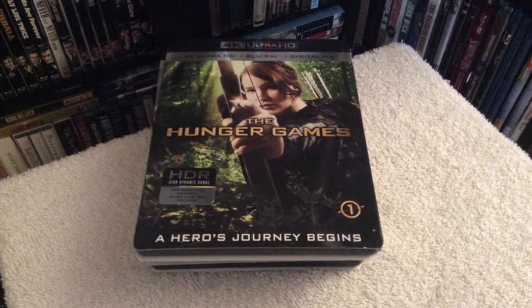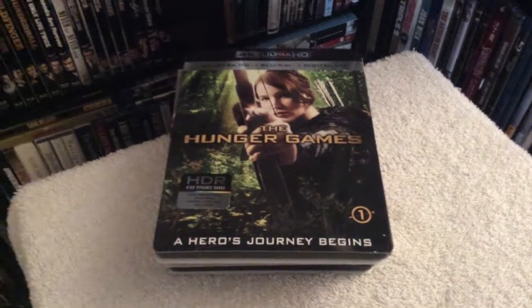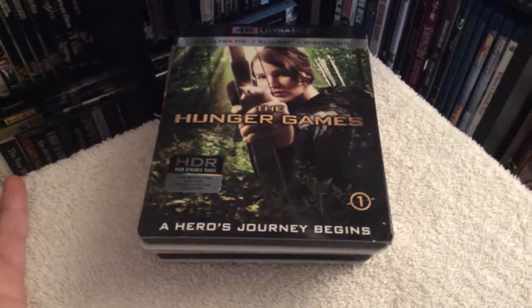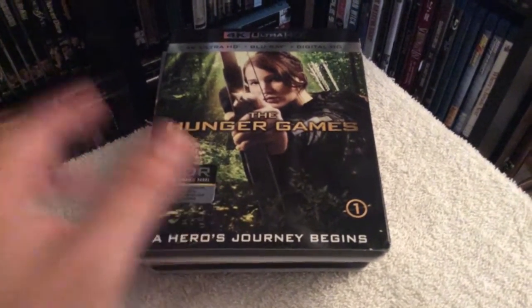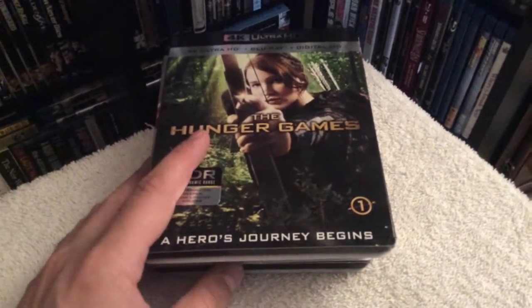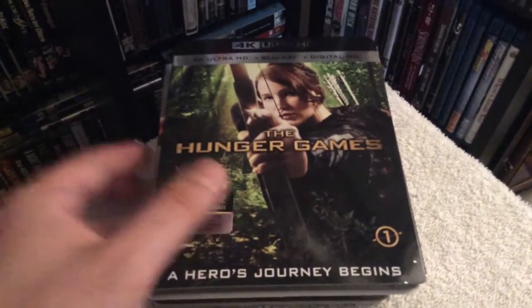Hey everyone, how's it going? Chris from Blu-ray Critic, and on today's update we're going to take a look at the 4K Ultra HD releases of the Hunger Games films. This is a fantastic treat for those that have the regular Blu-ray editions and want to upgrade to 4K — and I can assure you the picture quality looks absolutely outstanding.